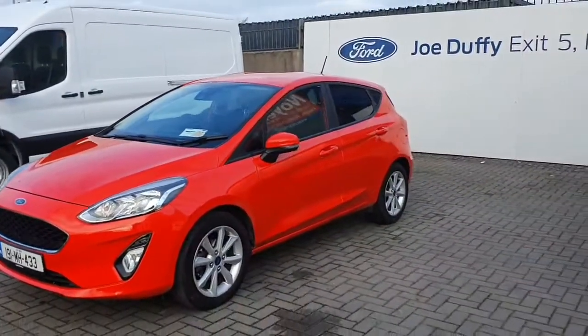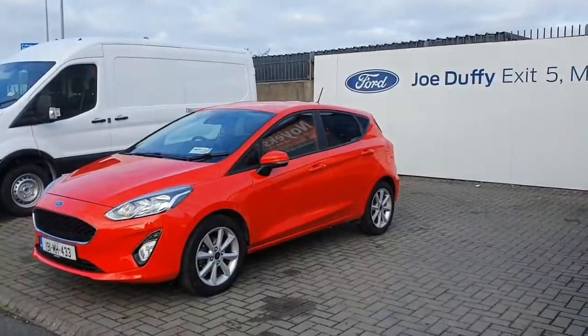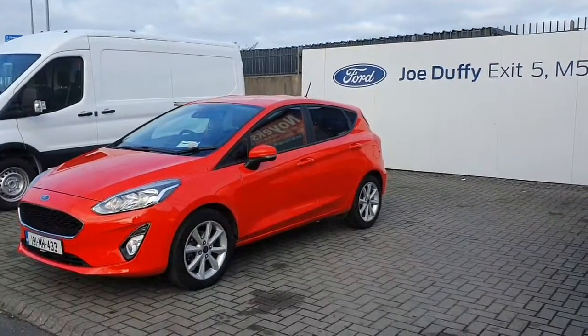If you want to find out more, contact Geordaffy Ford Fingers on 01 834 2977.